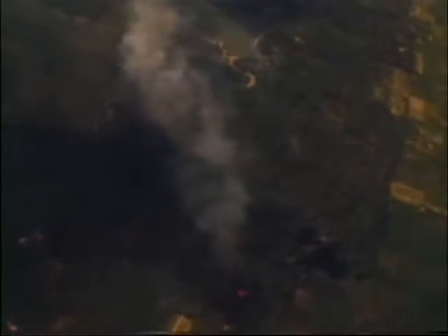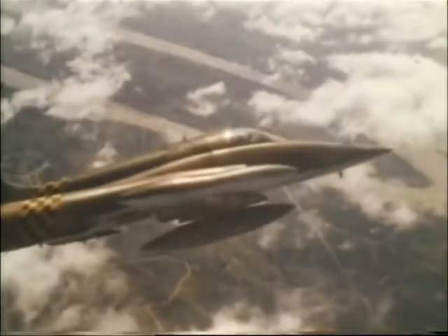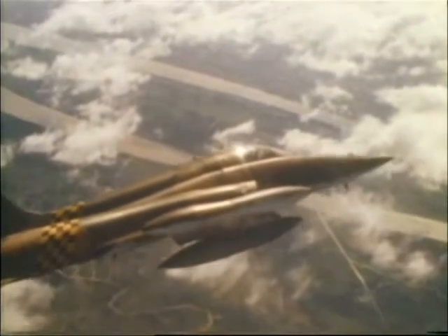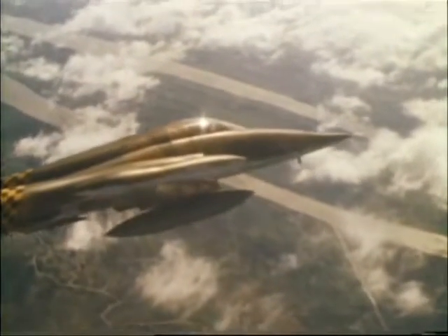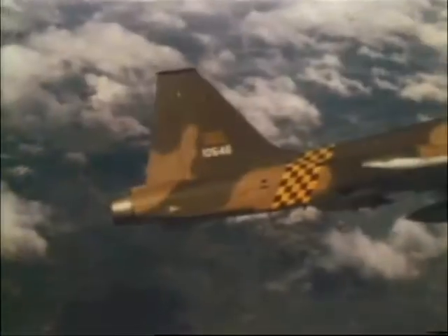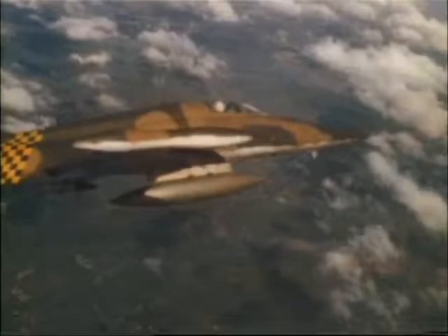The F-5s' successful Vietnam deployment underlined the value of Northrop's development work. The design team's obsessions were vindicated — the planes were simple and easy to maintain, and their reliability gave them an edge over other types. They established the highest operational readiness figures with the lowest maintenance man hours. The F-5s' ease of control, stability, manoeuvrability, and accuracy endeared it to its pilots. Unfortunately, it was involved in little air-to-air combat, so its extraordinary agility in a dogfight was not demonstrated. It would be 10 years after Vietnam before the virtues of the lightweight fighter became more widely recognised — ironically, especially so in the USA where the Freedom Fighter was developed.